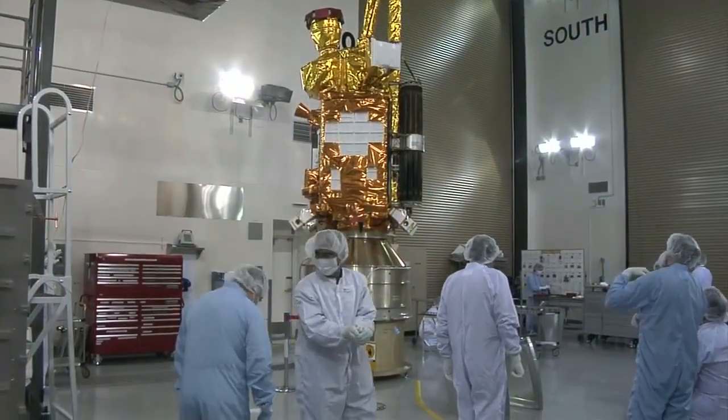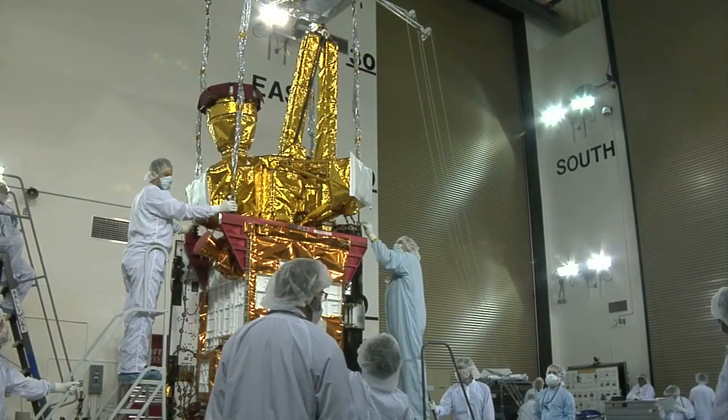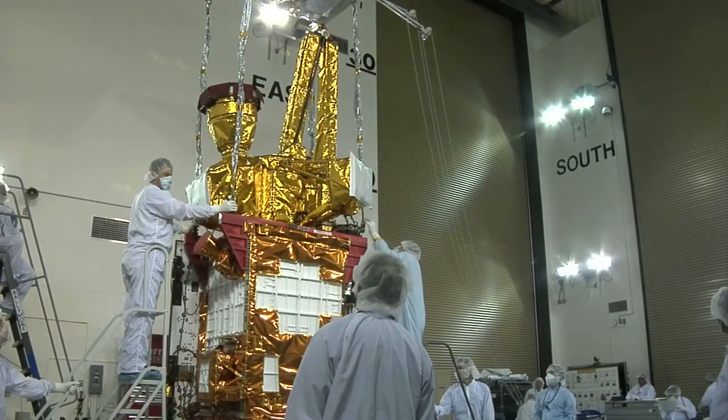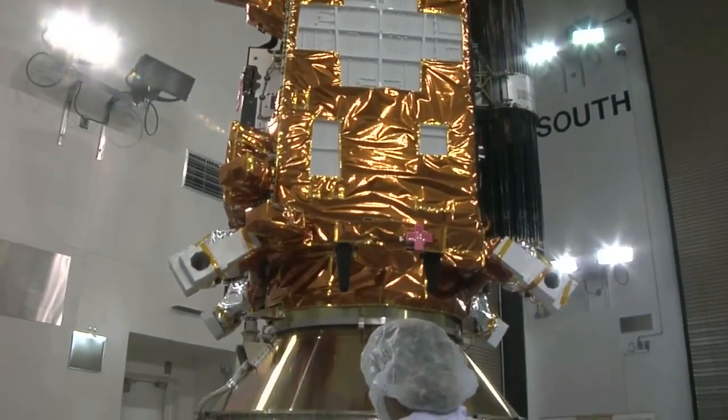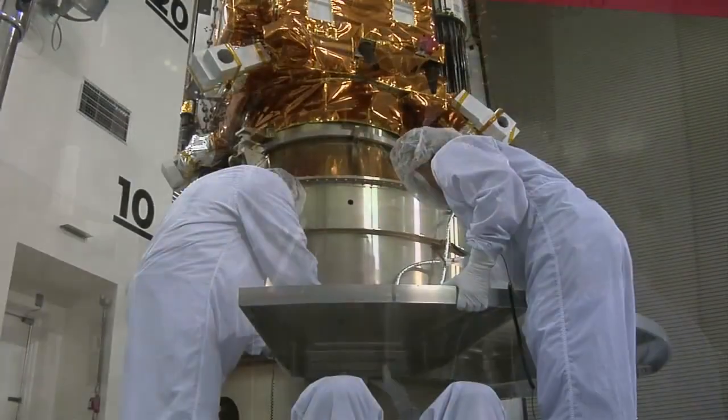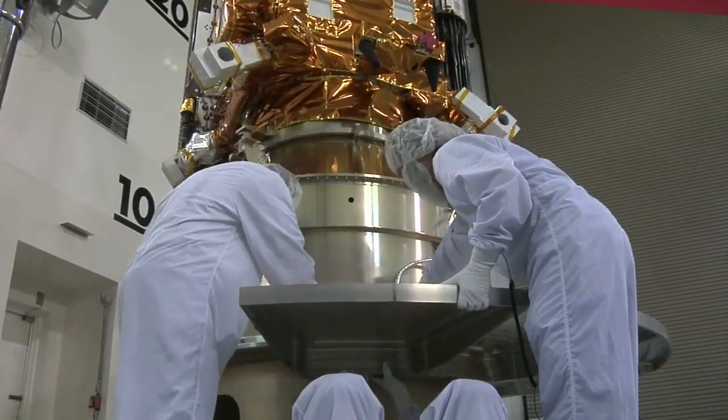Once inside Astro Tech, SMAP was put through a series of inspections and tests to ensure it's ready to perform during its three-year mission. The spacecraft wrapped up its preflight processing in mid-November, and final preparations began in the new year.